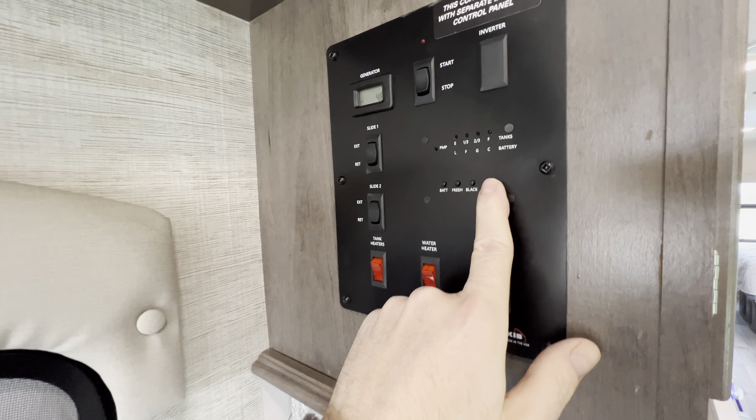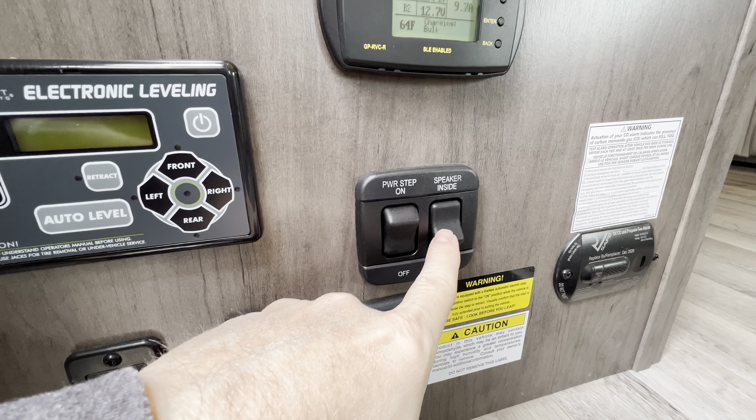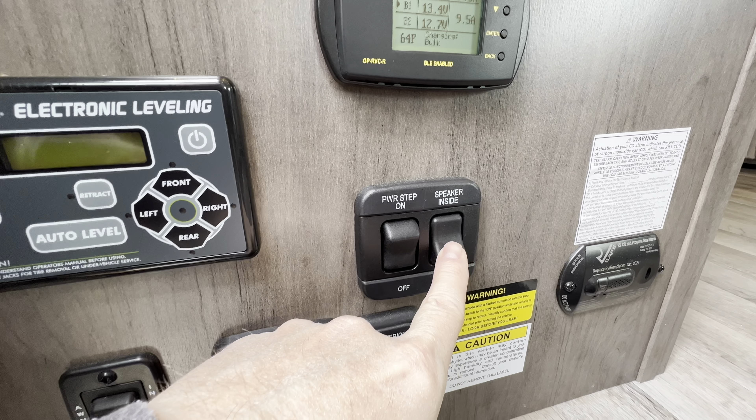Right here you do have the inverter control panel — you have a 1,000-watt inverter on this coach. And right here, solar monitor panel — you have a 190-watt solar panel on the roof. Power step button, inside and outside button for your speaker. You do have the four-point auto level — they don't give those away, definitely a nice feature. Battery disconnect saves your battery when you're not using the coach, so during the winter or storage you don't have to worry about a dead battery. You do have exterior lighting with a dimmer switch — I've never seen that before, nice that Jayco did that. And your awning in and out button.